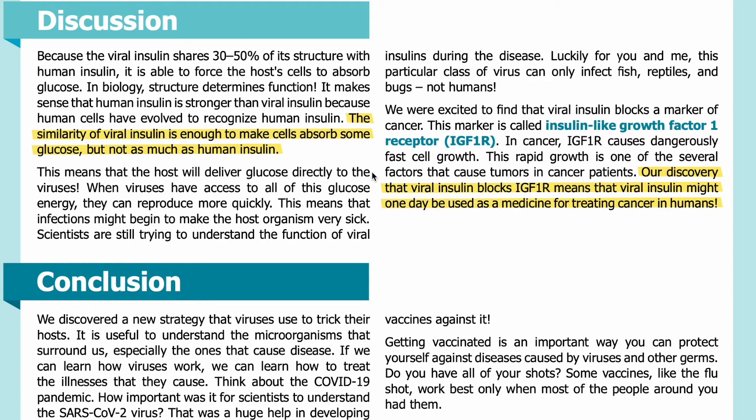This means that the host will deliver glucose directly to the viruses. When viruses have access to all of this glucose energy, they can reproduce more quickly. This means that infections might begin to make the host organism very sick. Scientists are still trying to understand the function of viral insulins during disease. Luckily, this particular class of virus can only infect fish, reptiles, and bugs — not humans.